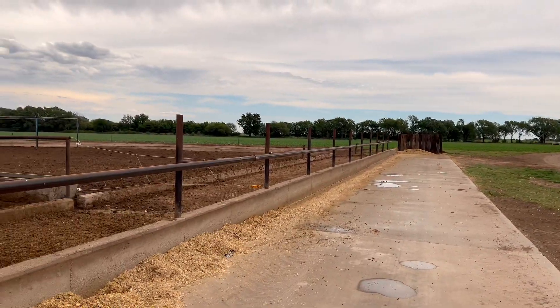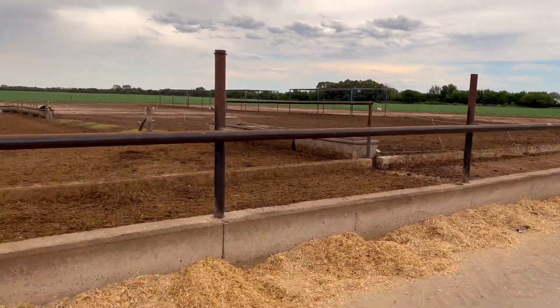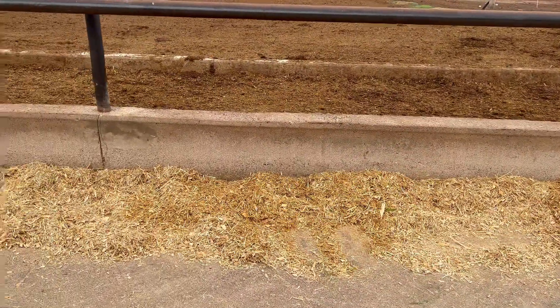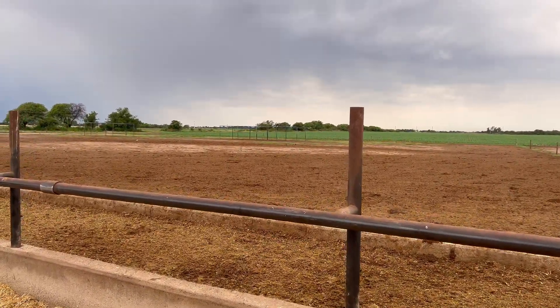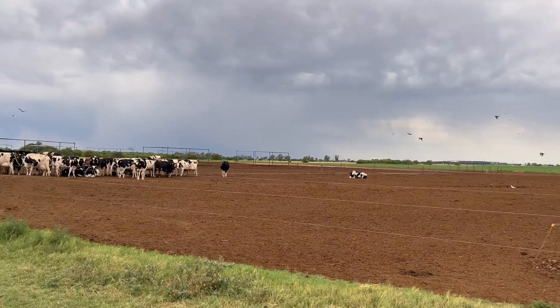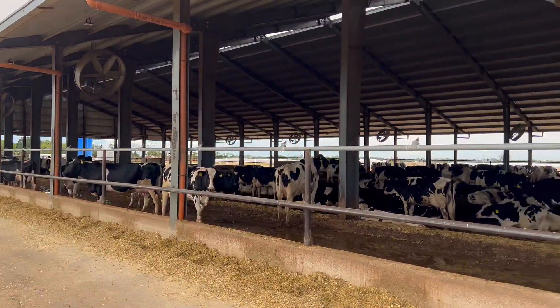Here we are at the El Moncho farm, which is located in the main dairy basin of the Argentine Republic, specifically in the province of Córdoba, in the Villa Maria area. The idea was to see various productive systems — the most common systems we have today in Argentina, especially in this developing dairy basin, which is gradually growing and migrating from traditional systems to more intensive milk production systems. At this farm, we have a production system where part of the animals are in a dry lot and part are under a compost barn.